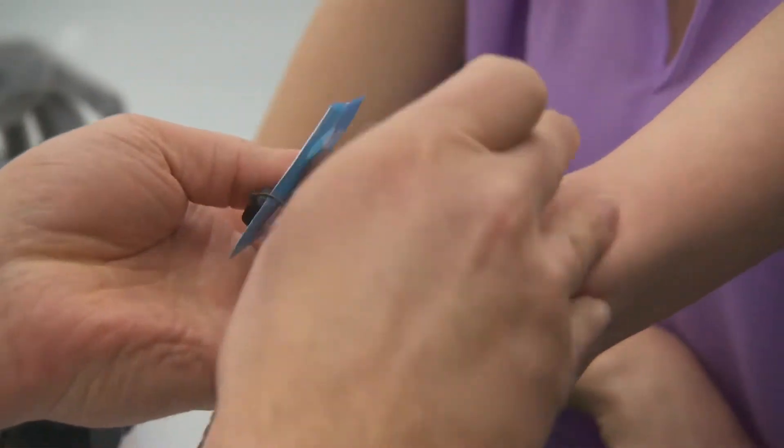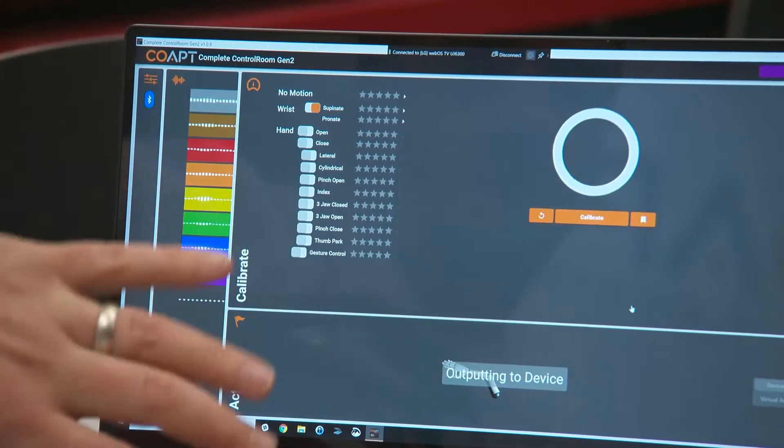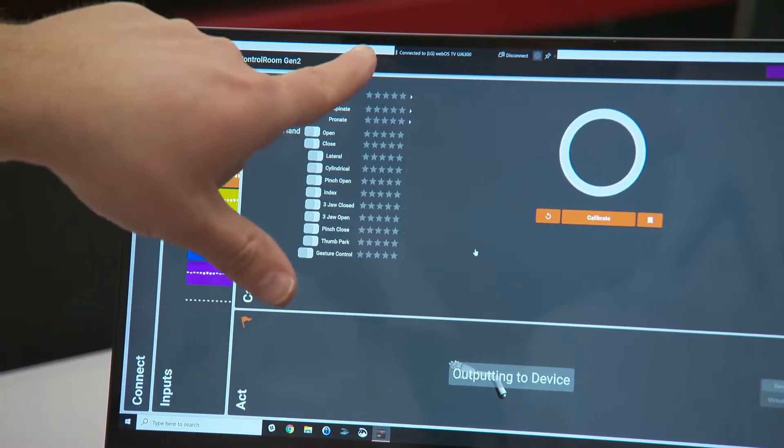We're able to put sensors on the skin surface — we call them electrodes — that are able to measure this tiny electrical signal, and then our AI algorithms do the magic and convert that into a movement command.